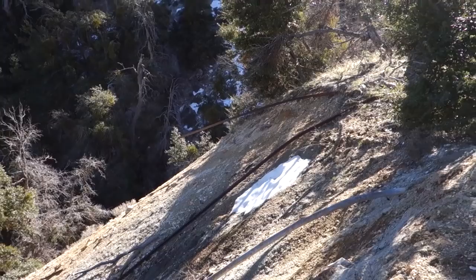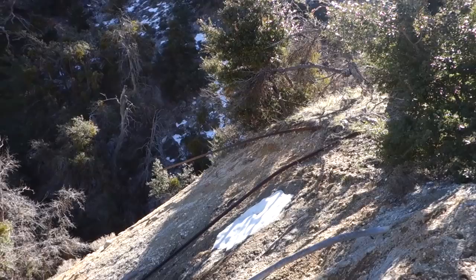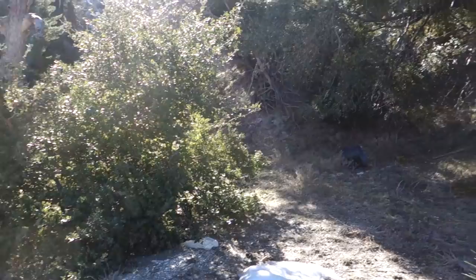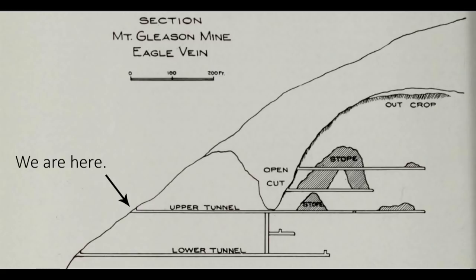We've climbed up the hillside to what I believe is the upper adit for the Mount Gleason Mine. You can see the rails coming out of the dirt right there, and all that rock is the mine dump. Apparently this was the longest adit — something like 700 feet long. It's all caved in. There's a map of the mine I'll put on screen. There are actually two adits above the upper one, and a lower one, though I haven't found an obvious sign of its portal.